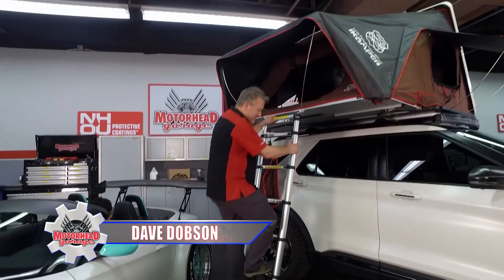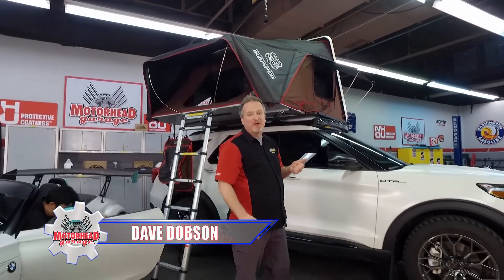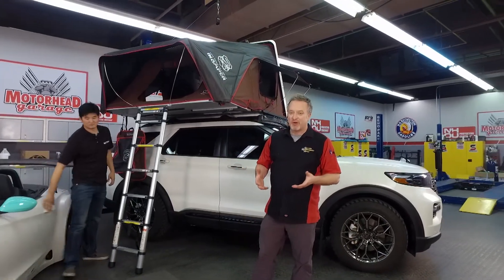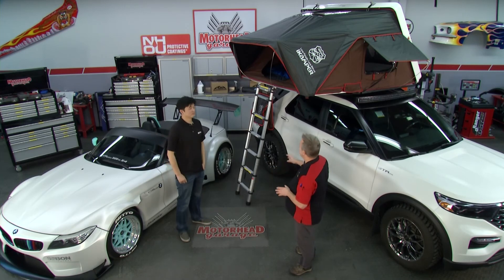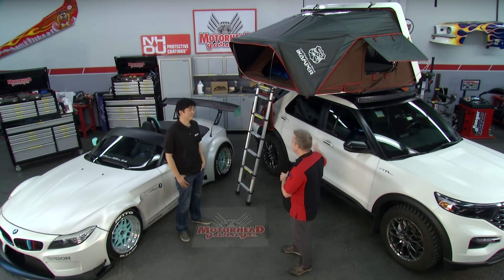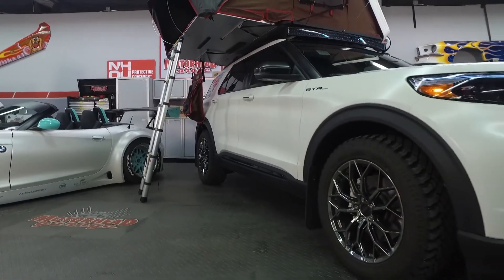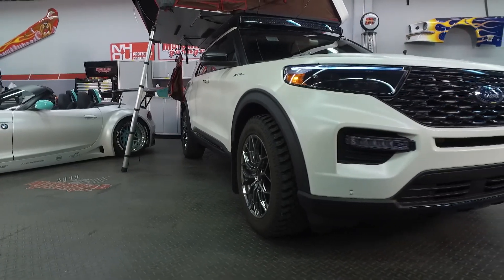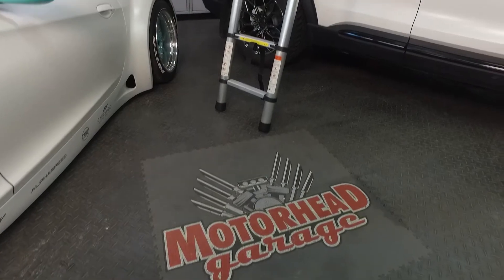Welcome back to Motorhead Garage presented by NHOU Protective Coatings. Don't mind me — I was just taking a nap up here on the roof of this Ford Explorer. But it's not just any Explorer. It's a beautiful 2019. Sam, you built it with Blood Type Racing, and you did it for SEMA a couple of years ago. How did this vehicle come about? We've been building SEMA vehicles for Ford for a few years now, and they approached us with the brand-new 2020 Ford Explorer, and they wanted us to highlight the features. They didn't want to go too overboard like other SEMA vehicles out there. So we took the name Explorer, and we ran with it — now it's an Explorer that explores.